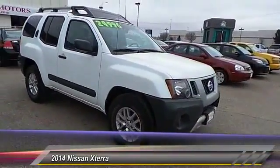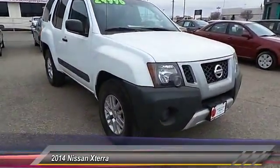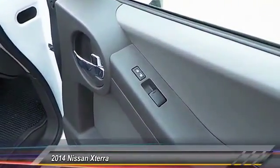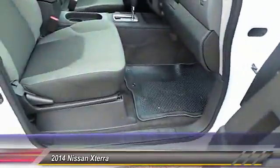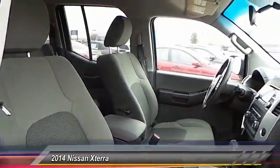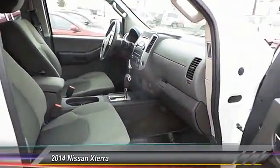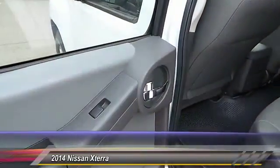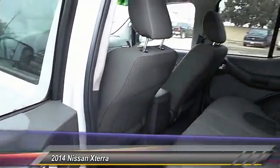This vehicle has less than 20,000 miles. Here are some of this vehicle's great options: traction control, dual front airbags, Bluetooth wireless data link for hands-free phone, automatic stability control, keyless entry, center armrests, child safety locks, power door locks, security system, and power windows.